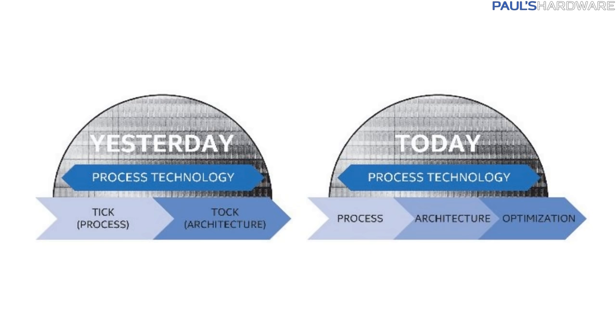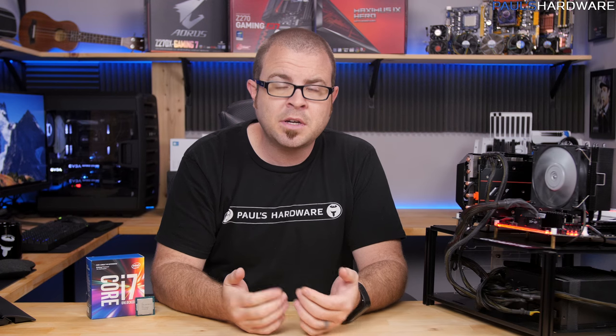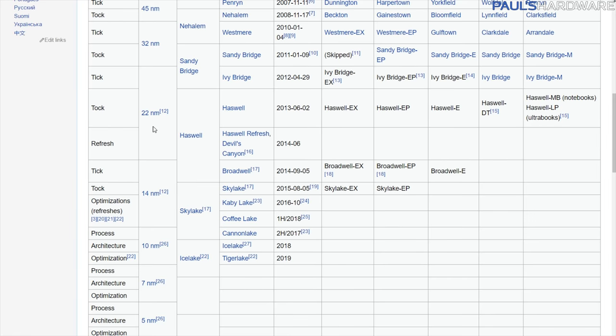PAO has three parts. P is for process, which replaces tick. A is for architecture, which replaces tock. And O is for optimization, which means no die shrink or new architecture, but optimization of the existing CPU design. They already did this back in 2014, before formalizing it as PAO, when the Devil's Canyon line of CPUs launched — really just a refresh of Haswell. Haswell was a tock based on new 22nm micro-architecture and launched in 2013, making the Haswell refresh an optimization in 2014. It was neither a tick nor tock.